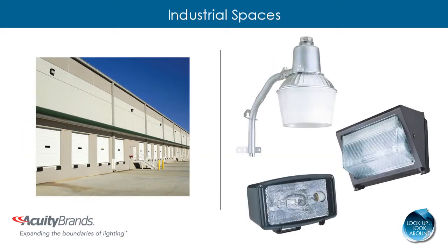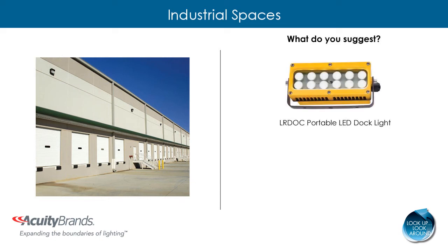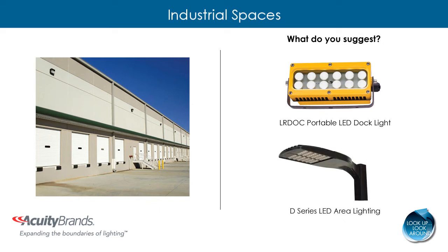If you see inefficient metal halide outdoor fixtures, there are many opportunities for upgrades, from dock lighting to area lighting. To replace inefficient dock lighting, suggest the LR DOC Portable LED Dock Light, which is ideal for illuminating the interior of tractor trailers during initial inspection, loading, or unloading. For area lighting, the D-Series LED Area Light is an ideal choice, replacing up to 400 watt metal halide and saving up to 72% in energy costs.